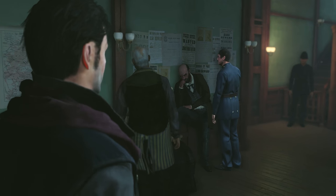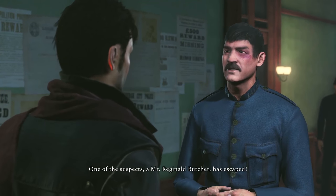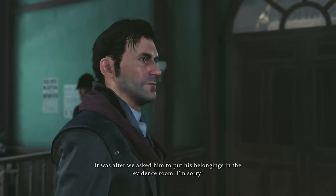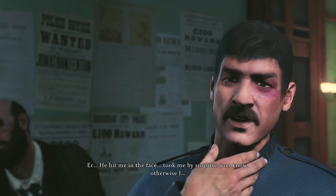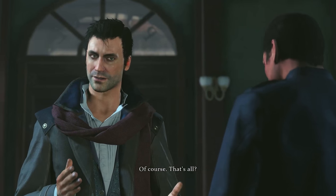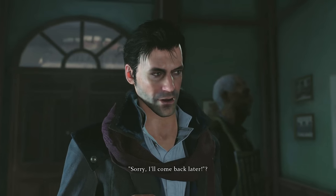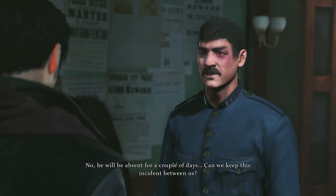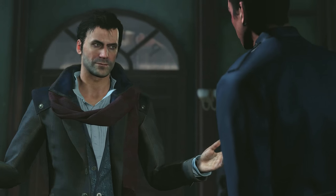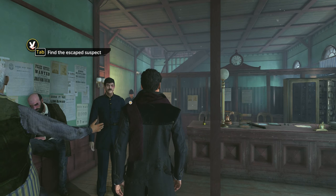Mr. Holmes, we have a slight problem. One of the suspects, Mr. Reginald Butcher, has escaped - it was after we asked him to put his belongings in the evidence room. He hit me in the face, took me by surprise. Just before he left the yard he shouted 'Sorry, I'll come back later.' He could have said that without punching me. Is Inspector Lestrade here? No, he will be absent for a couple of days. Can we keep this incident between us?